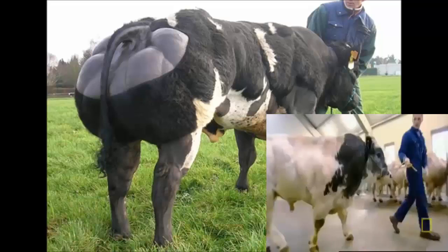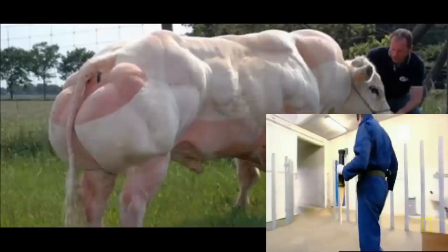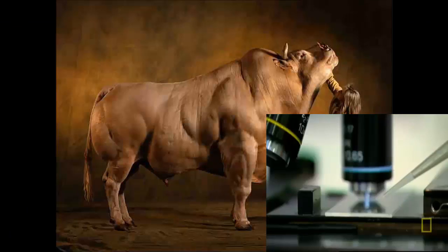We will process the semen in order to be able to process artificial insemination on the cow. So precise is the technology involved, they can analyse the semen sperm by sperm to choose the ones they want.